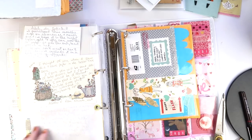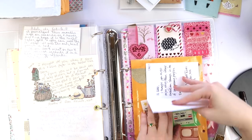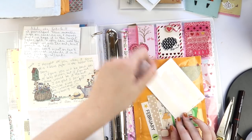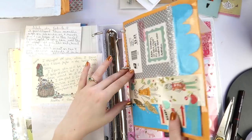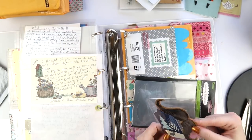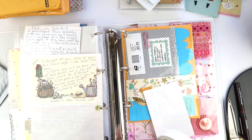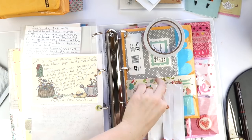I also include the mailer envelope — sometimes the envelope itself is gorgeous, like a work of art. And if you see washi tape on any letters, I use it to cover up people's addresses, so you won't see those in a flip-through or if I show it on Instagram.